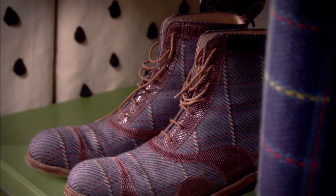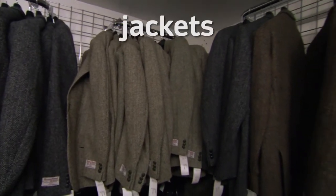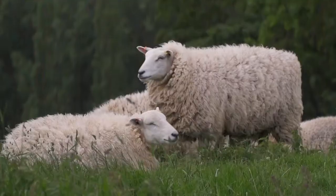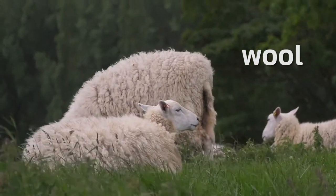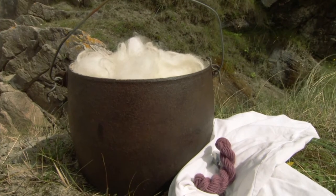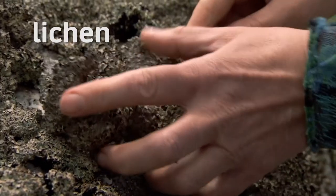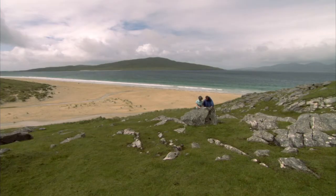People use tweed to make all sorts of different clothes like these jackets, hats and bags. Tweed is made from wool. In the past, people from the Isle of Harris dyed the wool using a special plant called lichen. They found the lichen on rocks around the island.